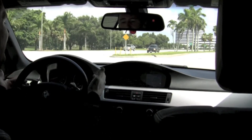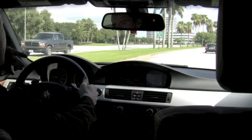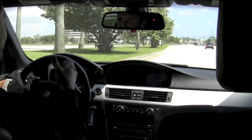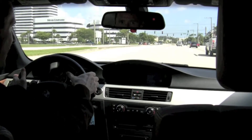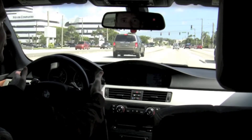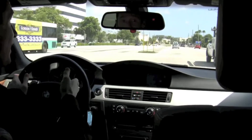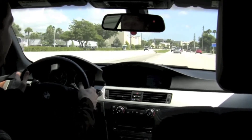Another option is to make use of the paddle shifters. The setup here is different than in the Porsche Cayman S where you would use only your thumbs to shift up or shift down. Here in your 335i, use your thumb to press forward on either side of the wheel to shift down, and use the fingers on the back side of the wheel to shift up. You'll become familiar with it very quickly. Whichever preference you have, this 335i with its twin turbocharged engine is going to provide you with plenty of power.